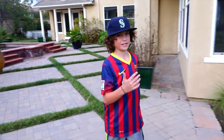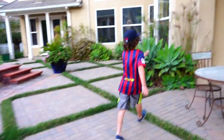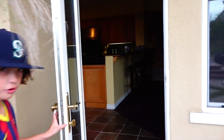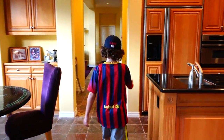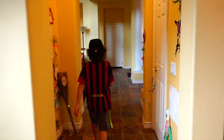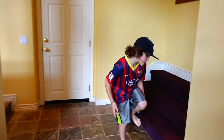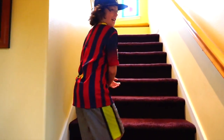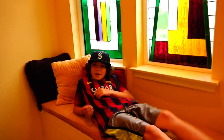Now I'm going to tour you upstairs. Let's go! Oh yeah, I forgot to mention — I've lived in this house for 10 years and that's basically my whole life. I'm 10 years old. It's a really nice house and I love it.